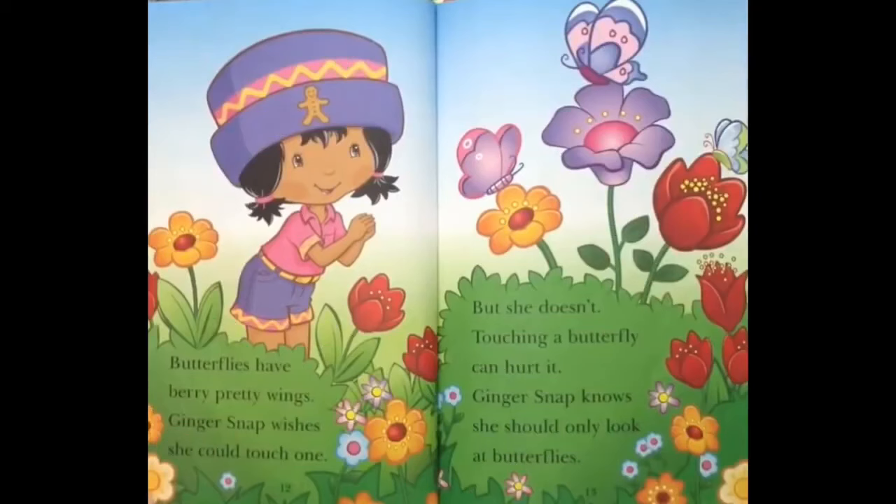Butterflies have very pretty wings. Ginger Snap wishes she could touch one, but she doesn't. Touching a butterfly can hurt it! Ginger Snap knows she should only look at butterflies.